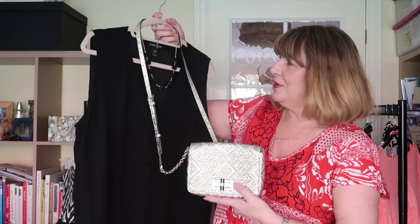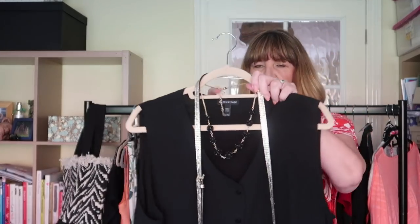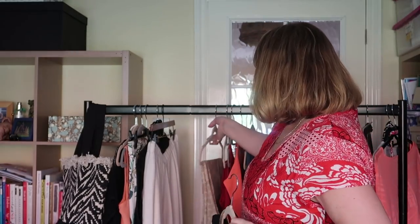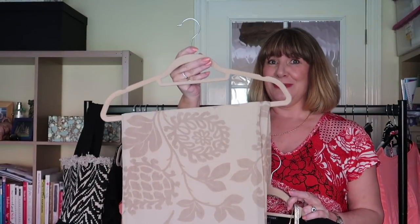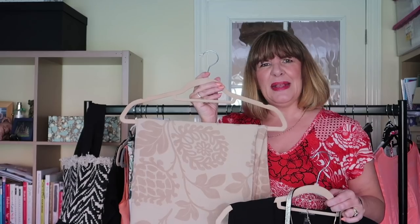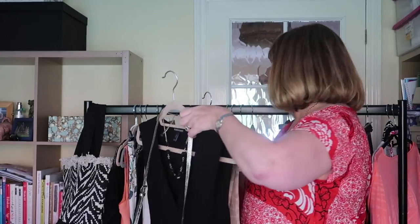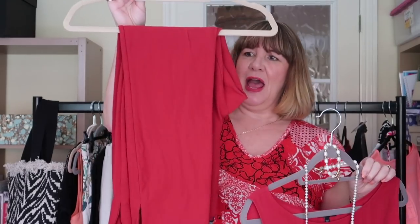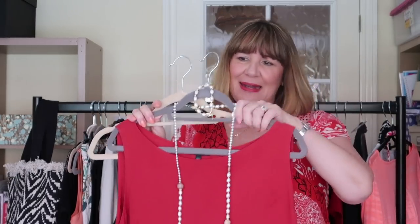There's also a little silk Eileen Fisher top with a button front — I've put a small black necklace with it — and with that I'm going to wear some palazzo trousers I featured in my 'can I wear trousers to a wedding' video. They're really old so I can't link them, but I'll try to find something similar. That's a really nice relaxed evening outfit. Then there's my good old favourite: the long Eileen Fisher silk tunic top with leggings, which I'll wear with cream pearls and my cream sandals and handbag.